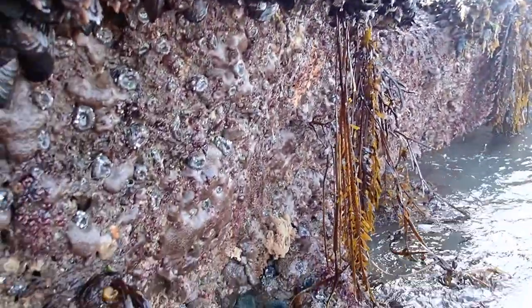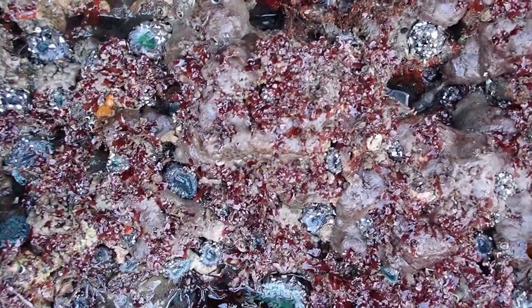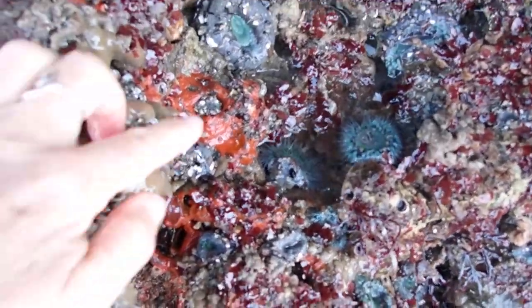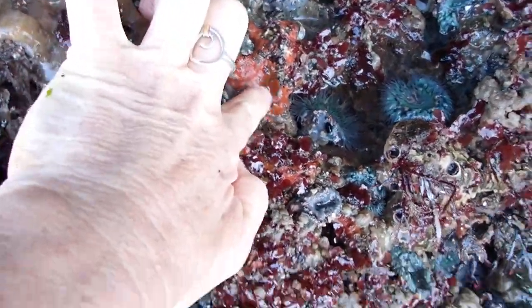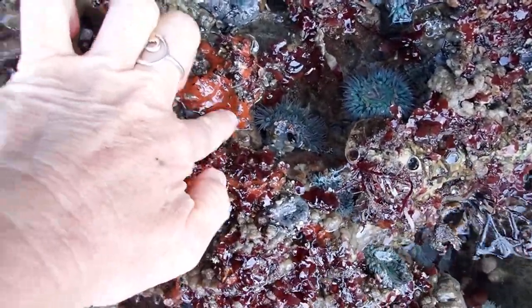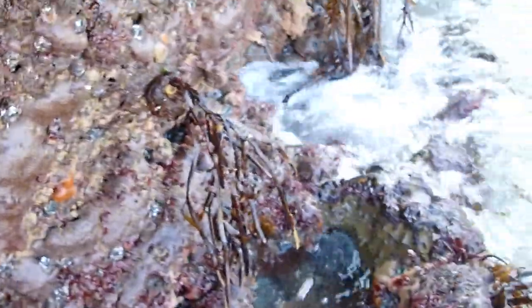Look at this amazing ledge — dripping, we're about to get splashed by a wave. I want to show you some cool treasures here: a beautiful red volcano sponge. You can see how the sponge is low-lying, really well and safely tucked away from the waves. Look at the dripping shelf.